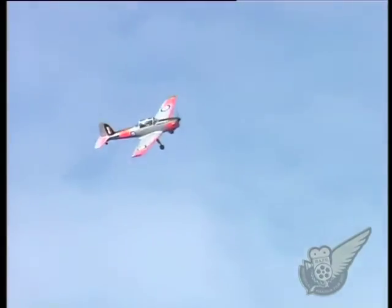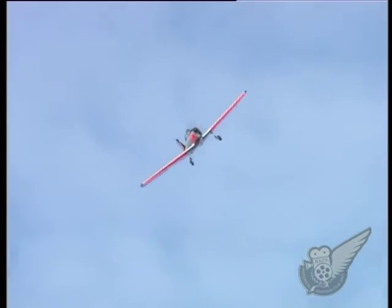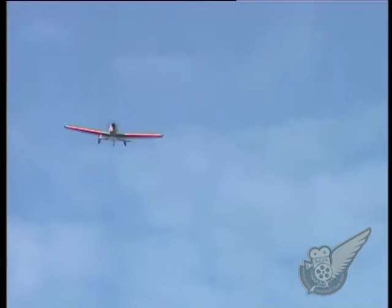Once again, Classic Fighters was pleased to welcome Ralph Sachs to the show as he put one of the Chipmunks through its paces and demonstrated that the type really is a superb performer.